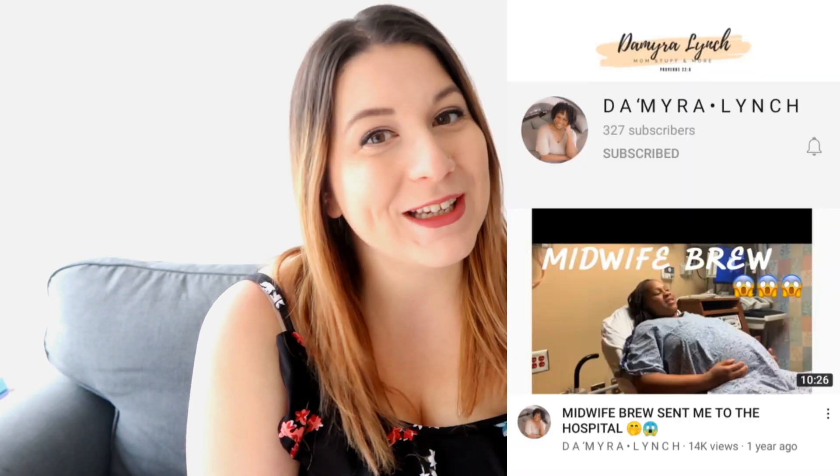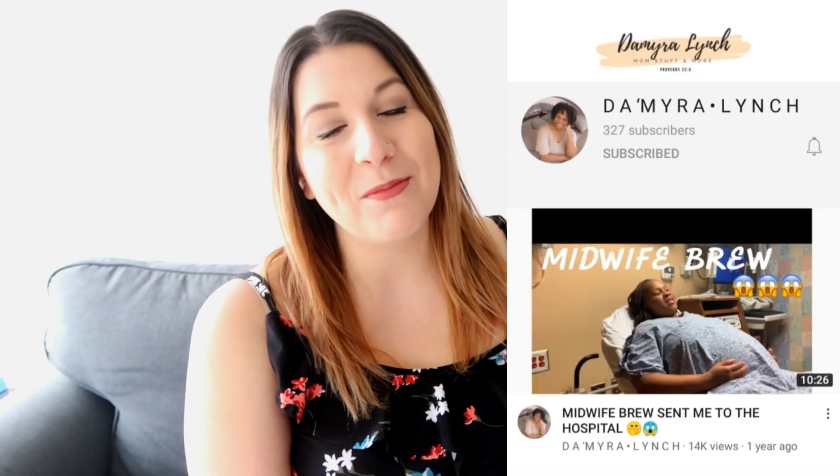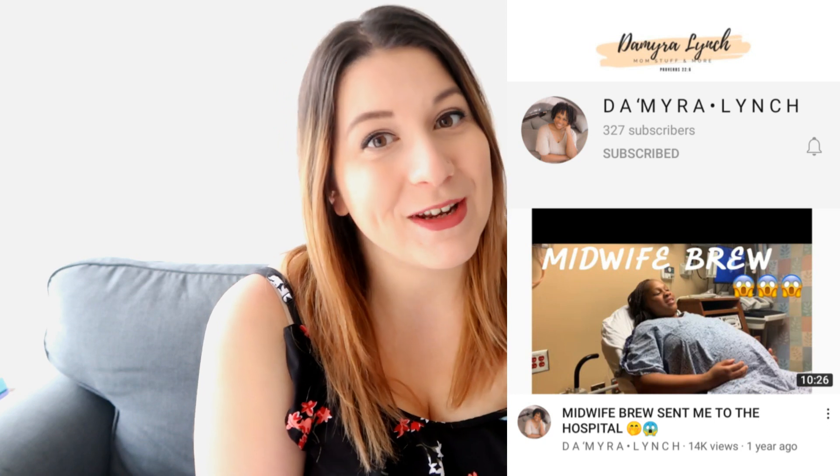Hello beautiful people of the world, welcome to my channel. My name is Shay and today's video is going to be a third trimester pregnancy night routine. This video is in collaboration with my lovely mama friend here on YouTube, Damara Lynch. I will leave her channel linked down below for you to check out after this video.